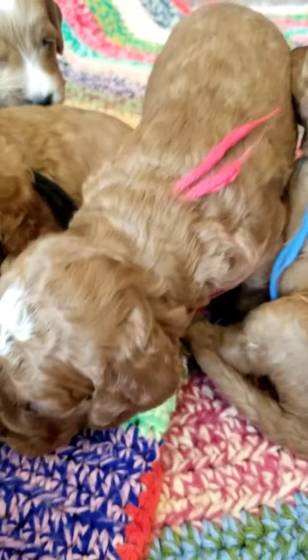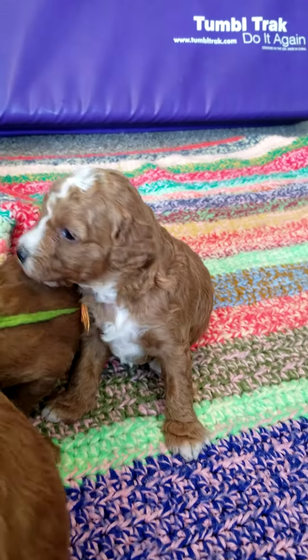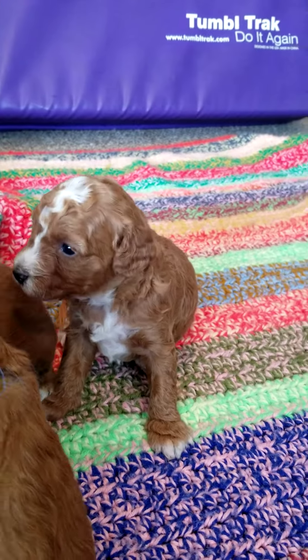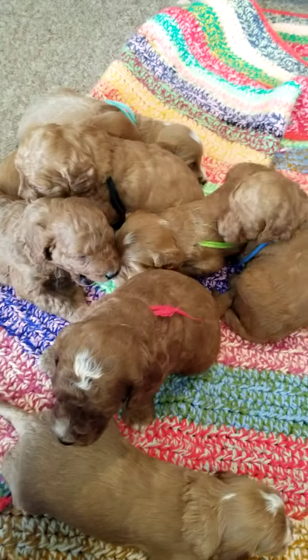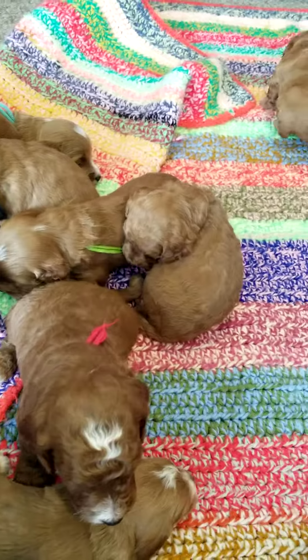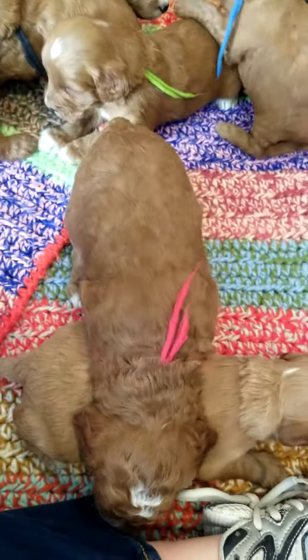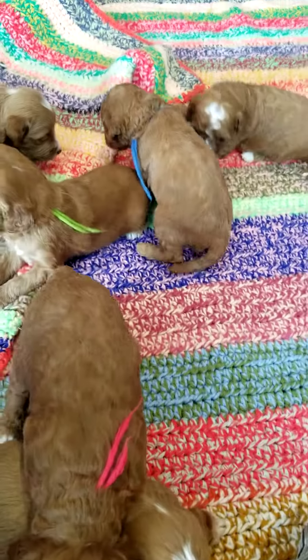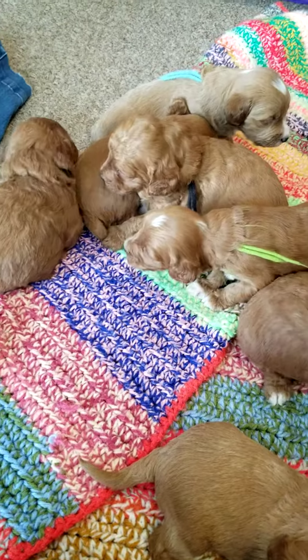There's James again — he's just making his rounds. Jess, you huddle back in with the bunch, you'll warm up. Alright guys, like I said, they'll get more active as the weeks go by. Till next time.